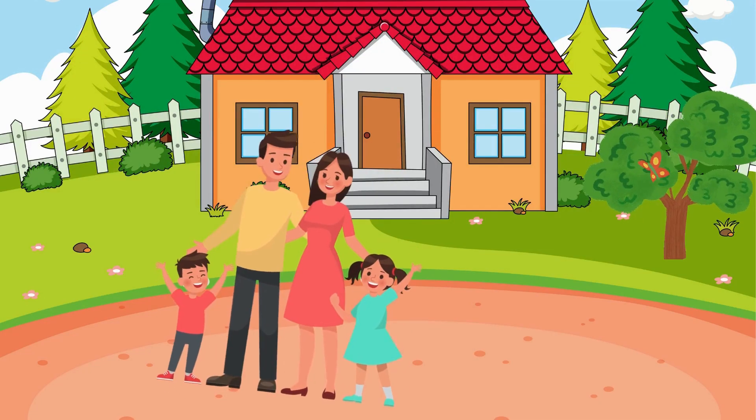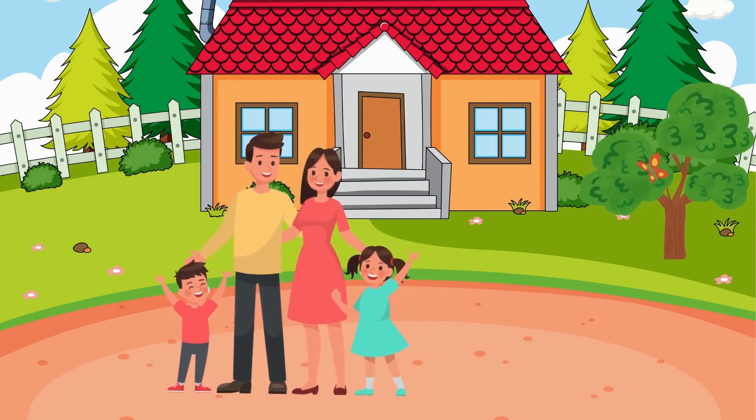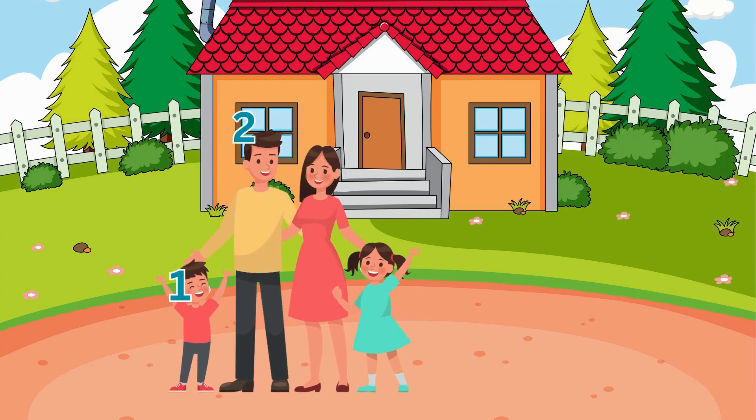Now, let's meet the happy family. There's mom, dad, a boy, and a girl. How many family members are there? Let's count together. One, two, three, four. The happy family has four members. Great counting, everyone.